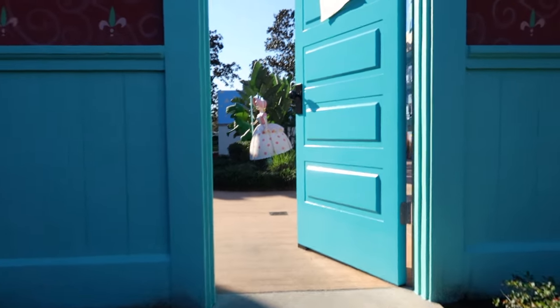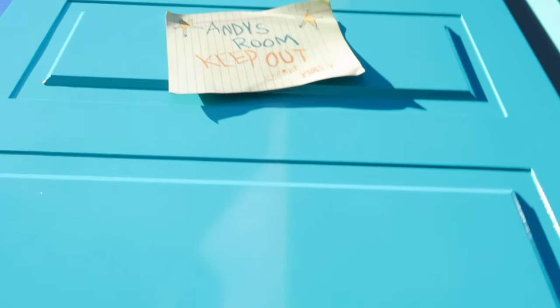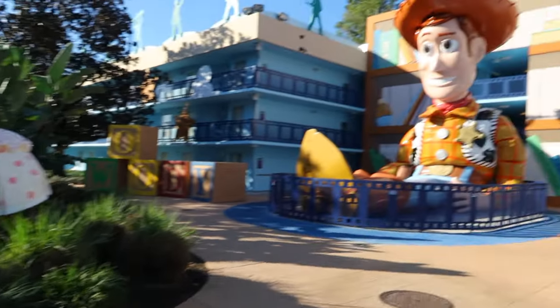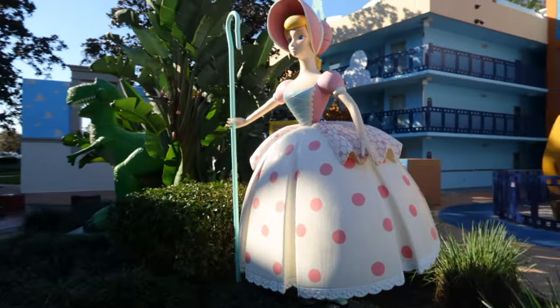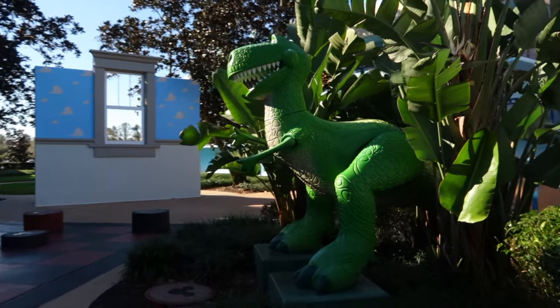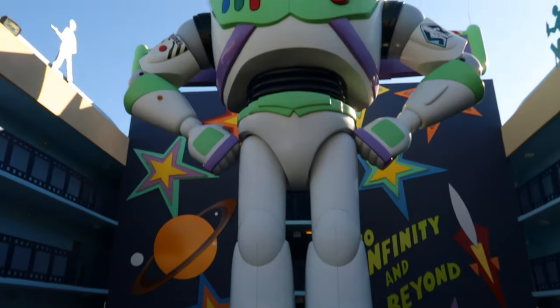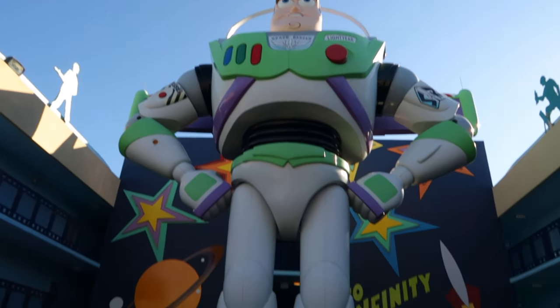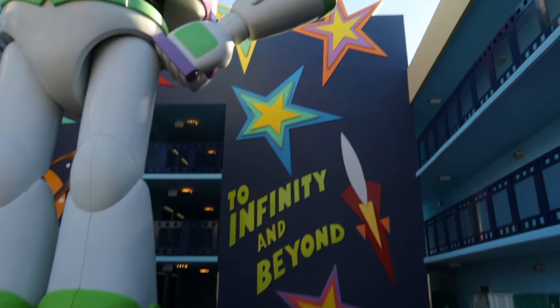We're getting closer to my room. This oversized door is actually Andy's room — it says 'Keep Out Except Molly' on it. Look how large this door is — it's monstrous but stationary. A lot of people are taking photos with it. Right here is an oversized Woody, some more characters from the movie — Bo Peep, the dinosaur — and then look who showed up: Buzz Lightyear. I love his colors. Tim Allen played Buzz, of course — to infinity and beyond. I love the theming down here.